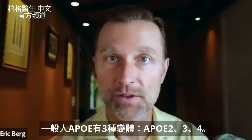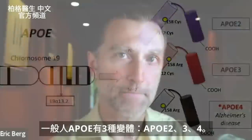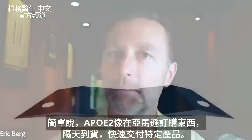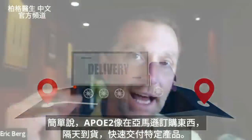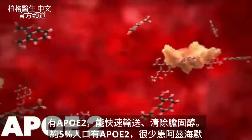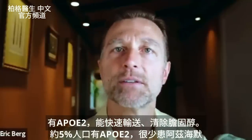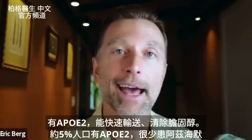There are three variations you could potentially have. The first one is APOE2, then APOE3, and APOE4. APOE2 would be comparable to ordering something through Amazon Prime and getting it overnight — a fast delivery. If you have APOE2, you're going to be able to transport cholesterol very, very fast and clear it very quickly as well. About 5% of the population has this variation, and they will rarely ever get Alzheimer's.